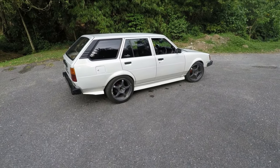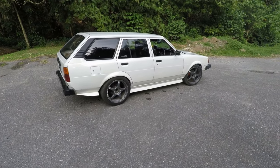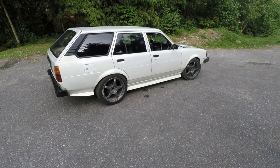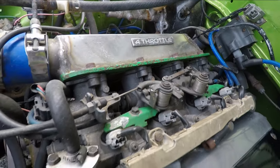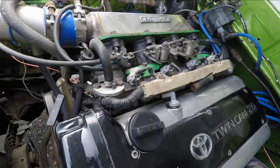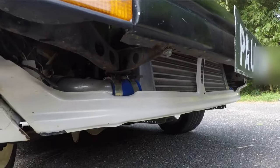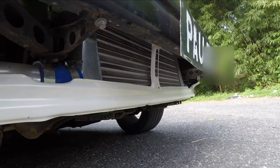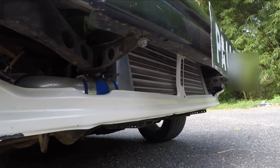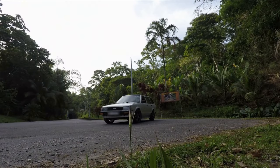What fuel system is on this car? It has a Walbro 255 pump and four 440cc injectors currently. With the intercooler, we wanted as much of a sleeper look as possible — so you just think it's another old wagon coming down the road. Just another KE, just another old KE.